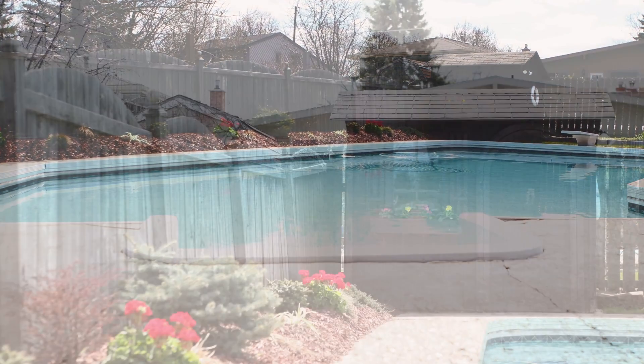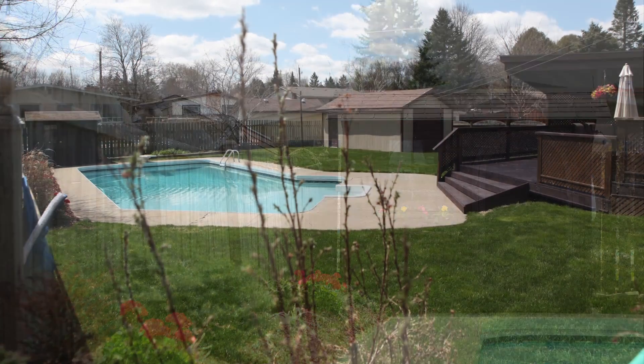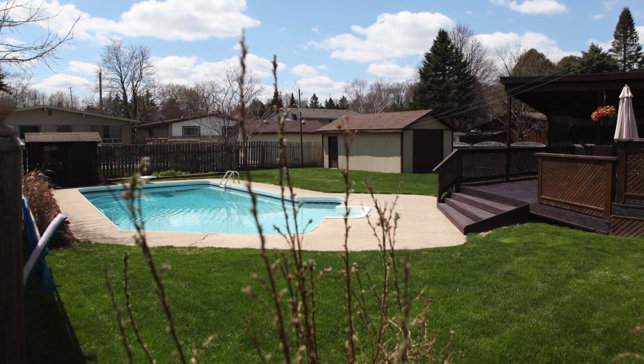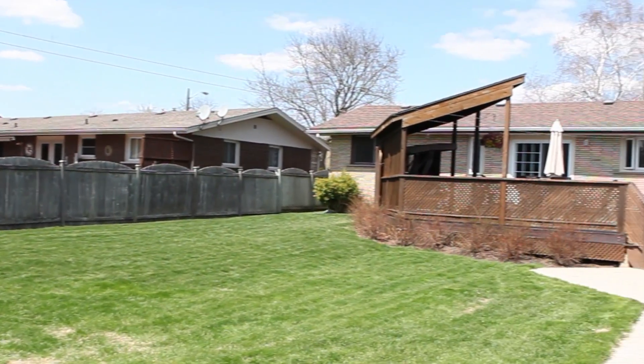Look at this backyard. It features an in-ground pool with a new pump and filter installed last year, a detached garage, a huge freshly stained deck, and still tons of green space for the kids to enjoy.